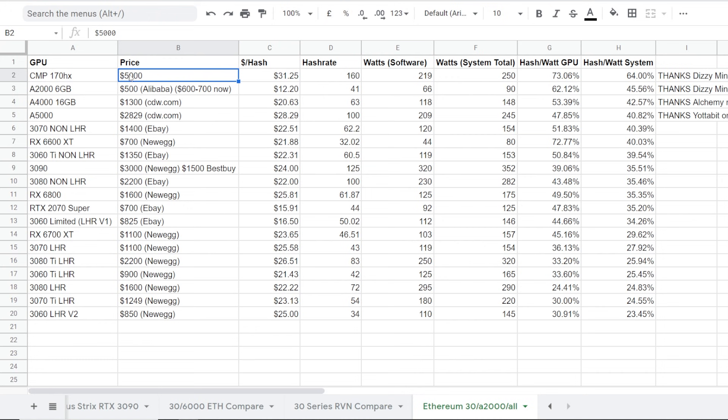You can see that, but the price — the 170 HX was at the very bottom in terms of the dollar per hash, which was just horrible. But it is the most efficient GPU for mining Ethereum at this moment. In my opinion though, buying it at that price just doesn't make sense. Third place is the A4000.